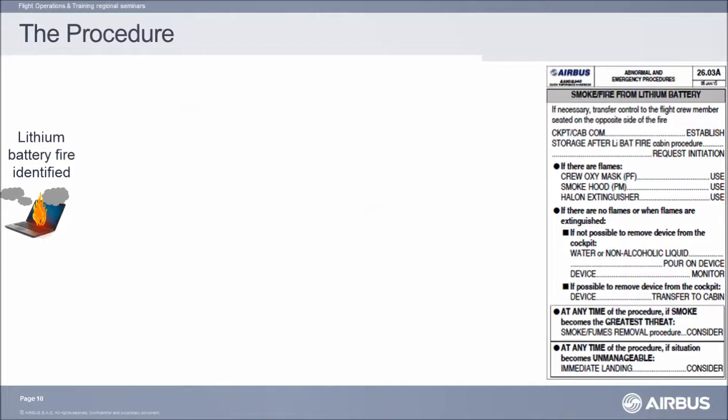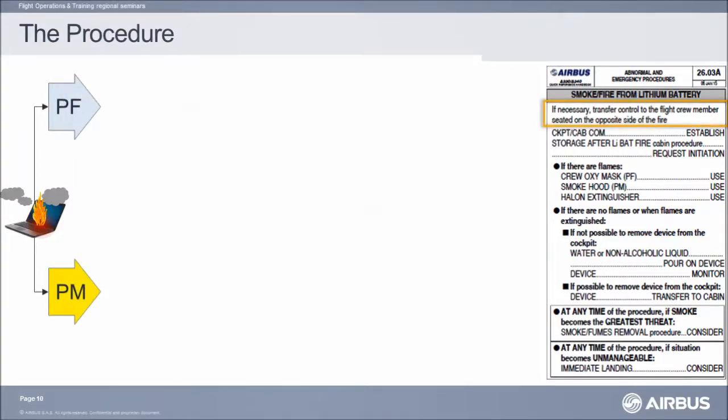Let's go through the procedure together. Smoke, flame, or both are noticed by the flight crew and immediately identified as coming from a portable electronic device. The flight crew applies the lithium battery fire procedure. The first question to ask: is there a need for a transfer of control? The pilot seated opposite the fire may be more suited to fly the aircraft.